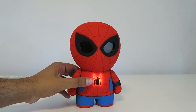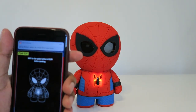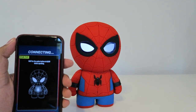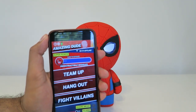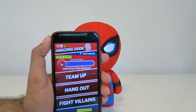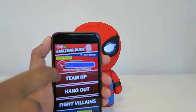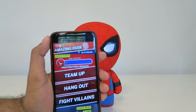Let's turn on Spider-Man — simply press the on button right here on the spider itself. Then we'll load up the app, which will connect to Spider-Man. Spidey's awake! This is the main menu — it gives you an idea of what you can do. You can team up, hang out, fight villains, and so much more. At the beginning of installation you can create your own name — mine's 'Amazing Dude,' so that's what he calls me. You also get your own power-up; mine's indestructible missiles.